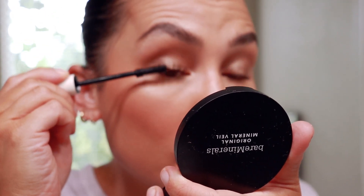Ilia Limitless Lash Mascara. For the lip I'm just going to take the Arya Perez Sesame Lip Pencil in the shade Shy, and then apply that same Sigma Lip Oil right on top.